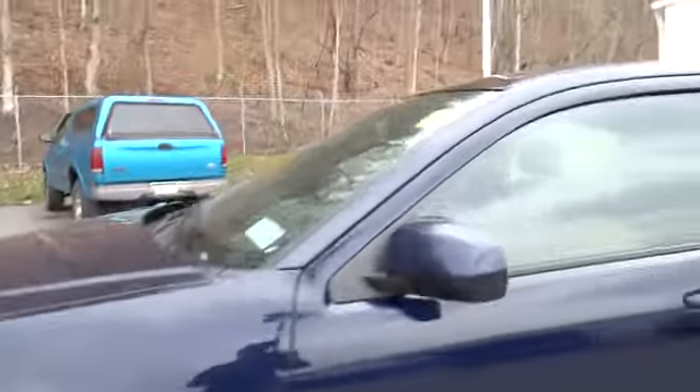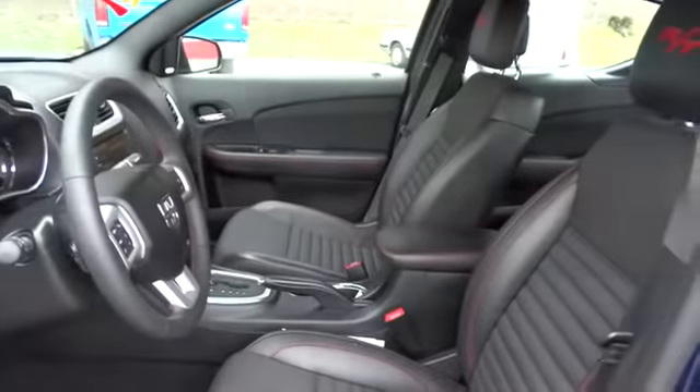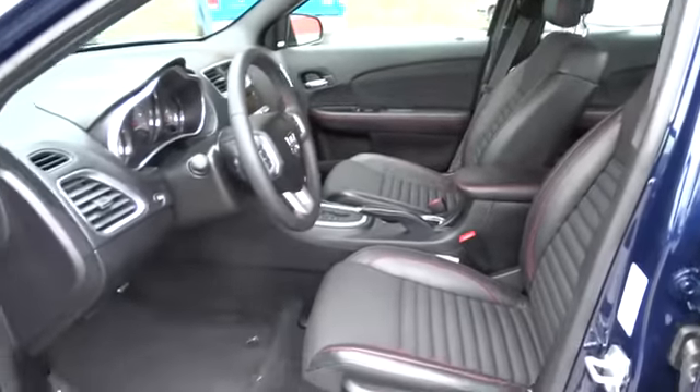Floor mats, auto dimming rear view mirror, PPO, keyless start, FWD, AM FM stereo radio, universal garage door opener.